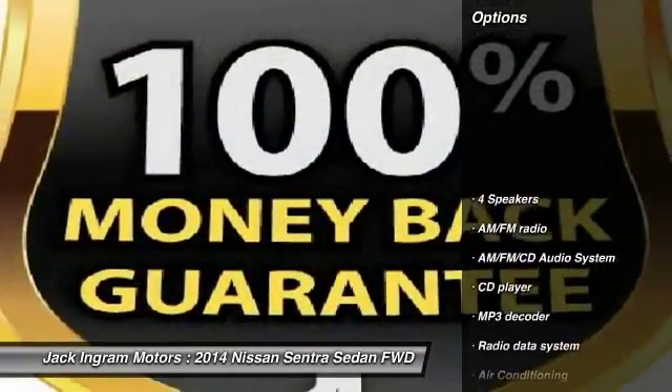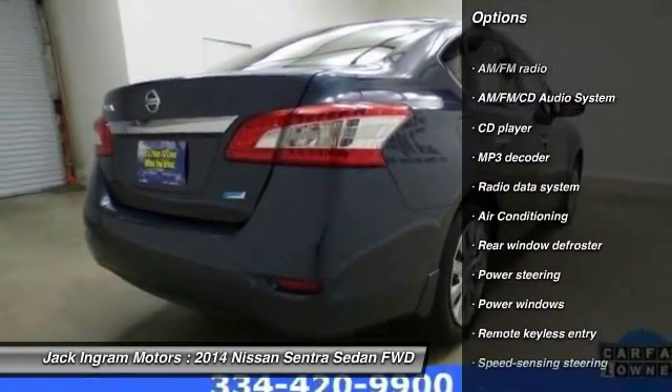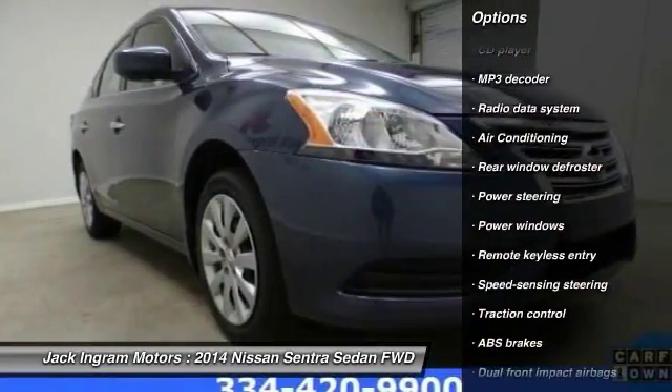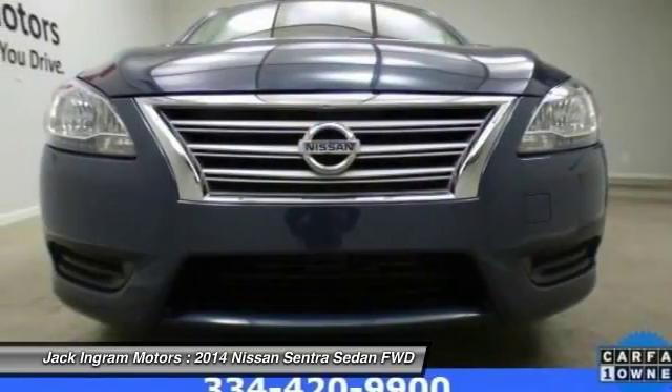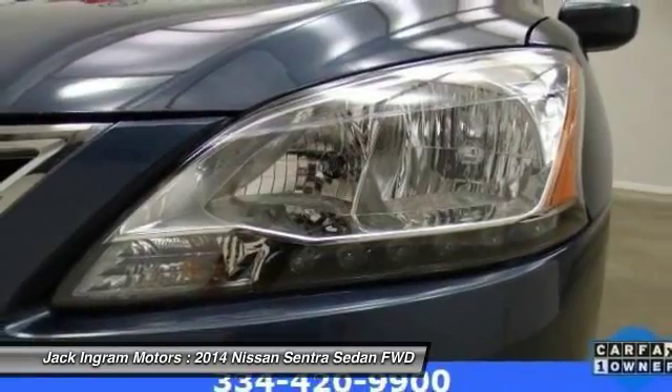Here are some of this vehicle's great options: traction control, dual airbags, air conditioning, power steering, AM FM stereo with CD player, power windows, electronic stability control, trip computer, and rear window defroster.